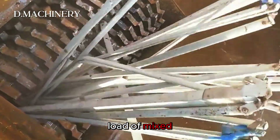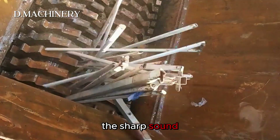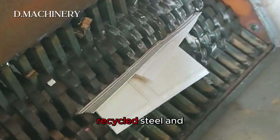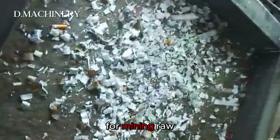Here comes a load of mixed scrap metal — pipes, thin sheets, and rods. The sharp sound tells you how tough the material is. Once shredded, the pieces can be sorted by type and melted into high-quality recycled steel and aluminum, reducing the need for mining raw ore.